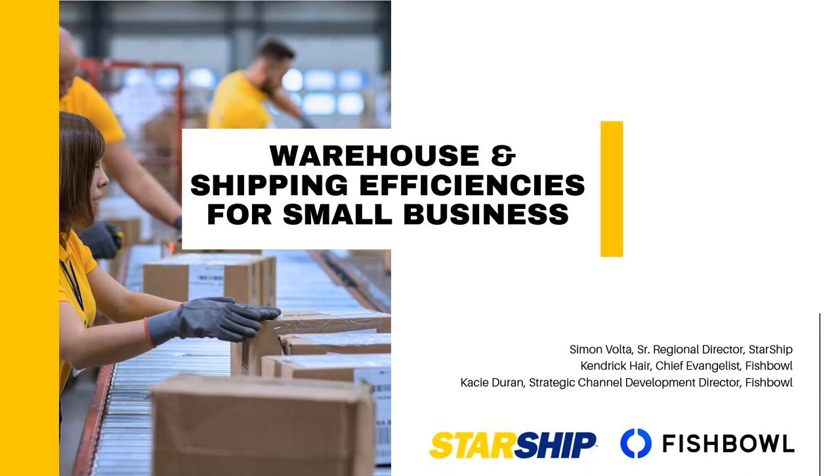My name is Simon Volta. I'm the Senior Regional Director here at V Technologies. I'm joined here by our partner at Fishbowl and two folks I work very closely with: Kendrick Hare, the Chief Evangelist here at Fishbowl, as well as Casey Duran, our Strategic Channel Development Director at Fishbowl. We're here to talk to you about Fishbowl, QuickBooks Online, and the integration available as you look for solutions after using Sage 50.